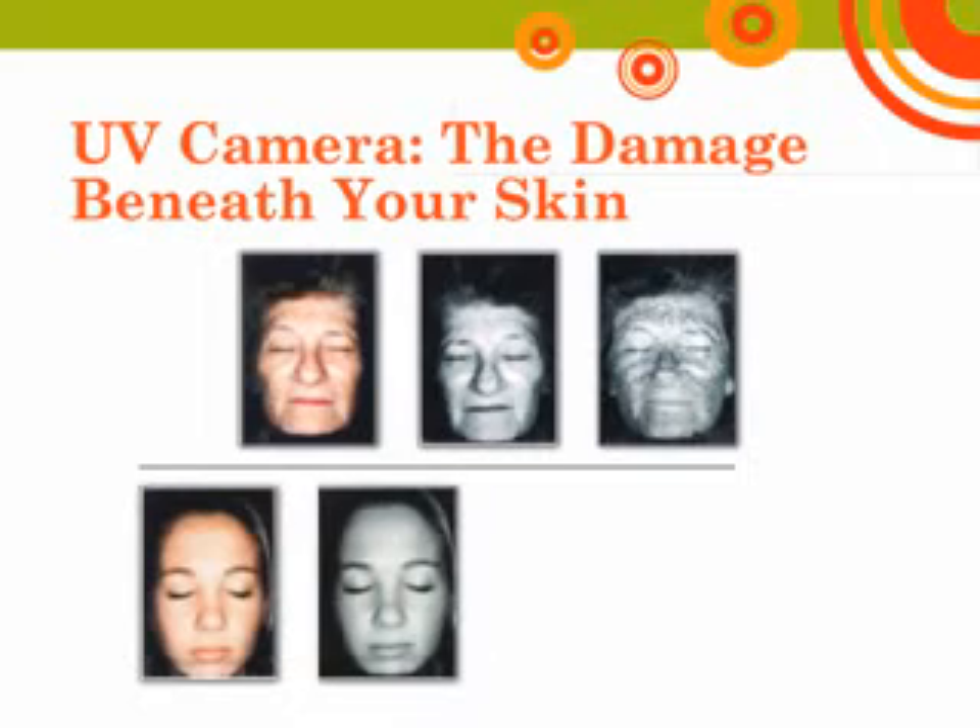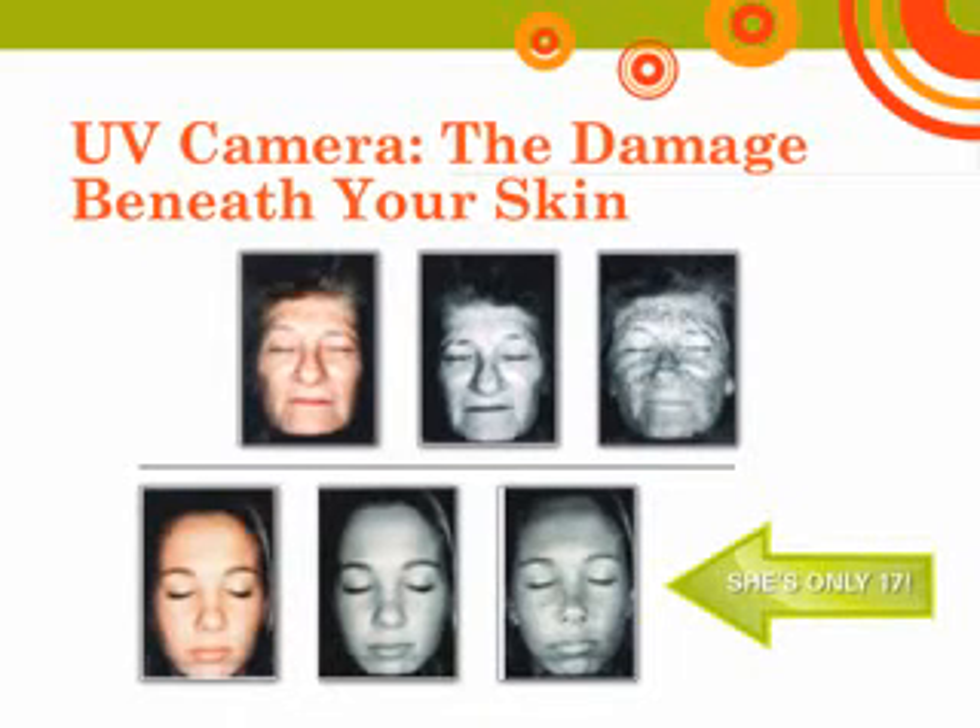These photos were taken with a UV camera. The photos on the right show UV light damage beneath the skin that is not yet visible to the naked eye. The dark spots in these photos indicate the amount of damage a person has had on their face. Research has shown that UV light from the sun and indoor tanning beds causes wrinkles, age spots, and can lead to the development of skin cancer. How many of you are surprised by the amount of damage seen in the young girl's photo at the bottom? She is only 17.